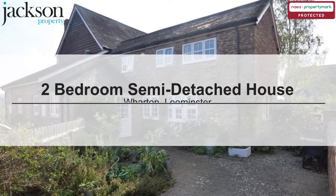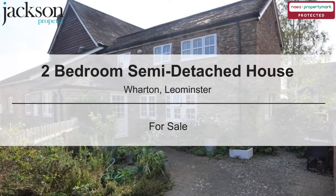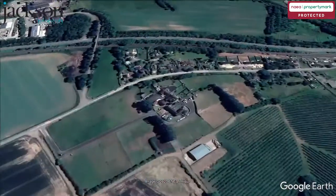We are pleased to present this two-bedroom semi-detached house in Wharton, Lemster.